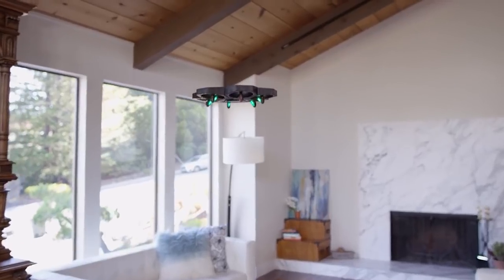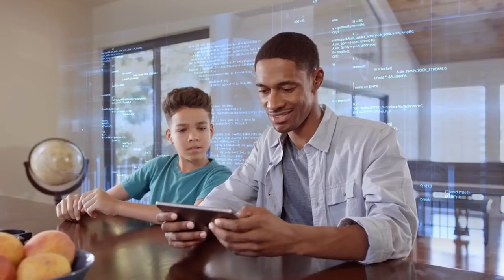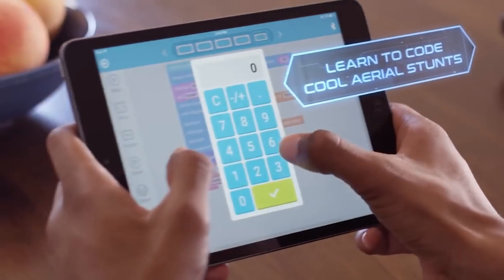Use pre-programmed maneuvers within the app. Just drag and drop into action. AirBlock caters to every type of drone pilot. Want to try your own moves? Program your own aerial stunts right in the app.